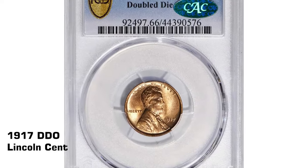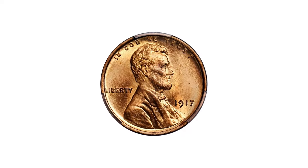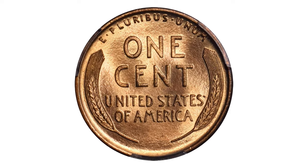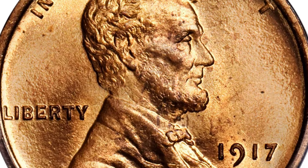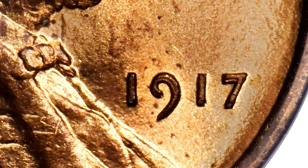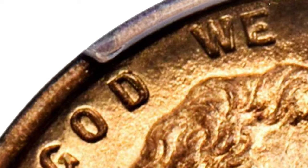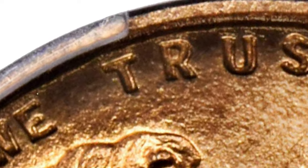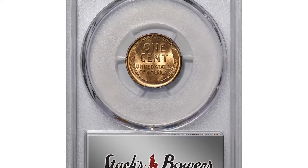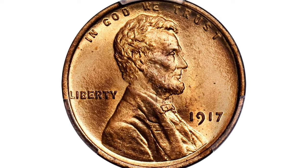This highly coveted error variety is a 1917 Lincoln cent Doubled Die Obverse. The 1917 FS-101 is one of the most pronounced doubled die obverse varieties in the entire Lincoln cent series, with sharp doubling to the digits in the date and the letters in 'IN GOD WE TRUST.' Writing in the 2009 edition of the Cherry Picker's Guide, Bill Fivaz and J.T. Stanton described the 1917 FS-101 DDO as arguably the most sought-after of the early Lincoln cent varieties. This specimen was graded MS66 Red by PCGS and later approved by CAC. Vivid mint-orange color is bright and fresh; the fully struck devices are enhanced by frosty mint luster. It was sold for $21,600 at Stack's Bowers auction.